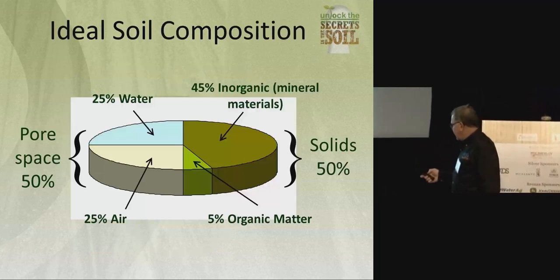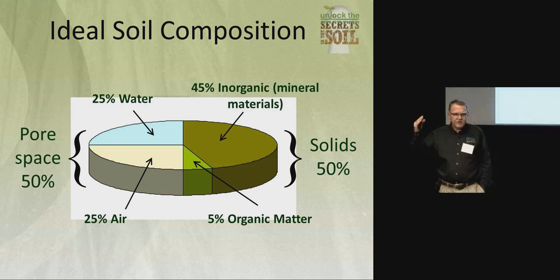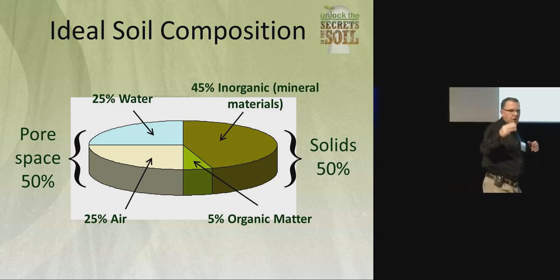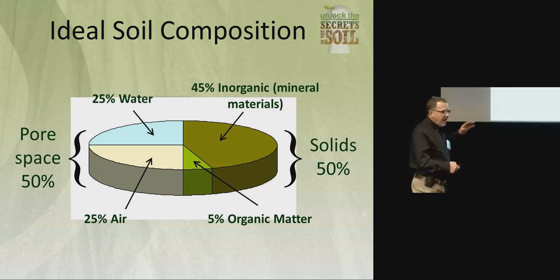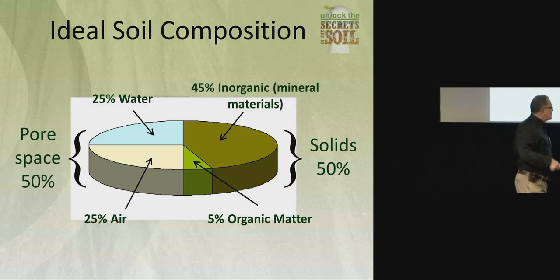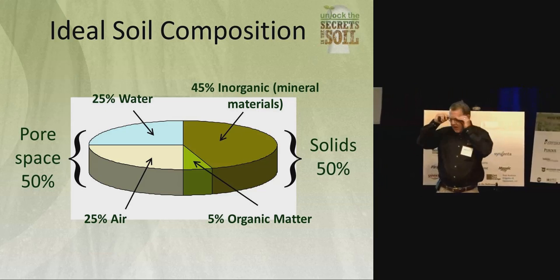We also knew that the ideal soil is made up of 50 percent solids and 50 percent airspace. The airspace is supposed to be there for moisture and for air. We tended to focus more on the moisture part because that's what inhibited crop growth. But there's supposed to be a flux — you've got more air, moisture, that type of thing. The minerals — sand, silt, and clay — make up 45 percent or so in the ideal soil, and then we've got five percent organic matter. How many of you farmers out there have five percent organic matter?